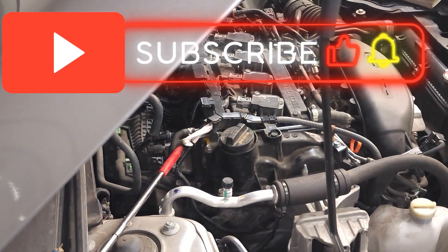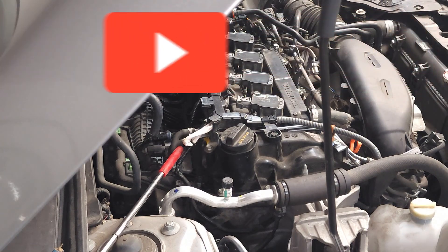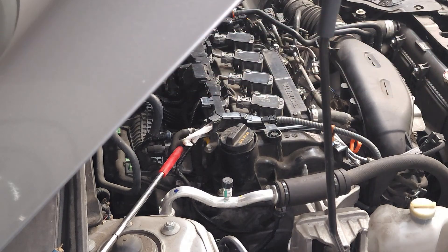That wraps up the removal and replacement of the positive crankcase ventilation valve on this 2022 Honda Civic with the 1.5 liter engine. I hope you found my tips to be helpful. Please like and subscribe, and until next time, drive defensively.